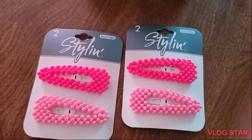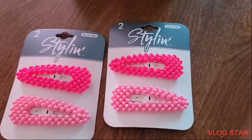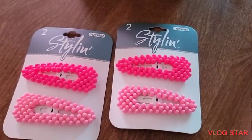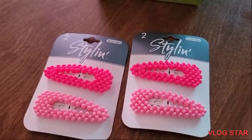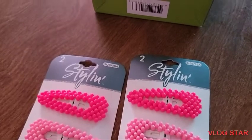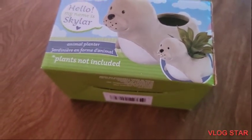So for the hair department, I picked up these clips. So one of them is hot pink and one is baby pink. So I got two packs — two of each color. And also I picked up this cute pot.